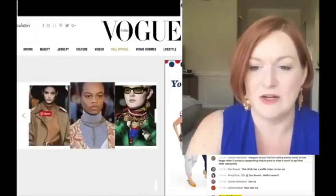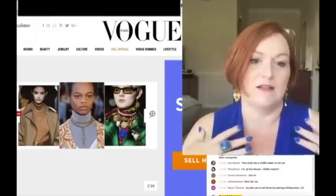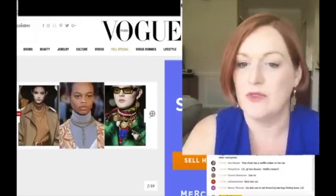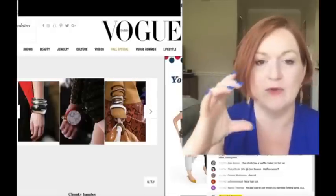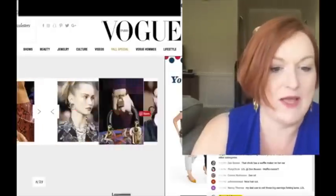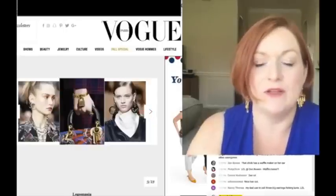Orbiting stones - I didn't see that on a whole lot of other places. Statement necklaces - big necklaces - that's one I did see. Chunky bracelets and chunky bangles I saw on quite a few different sites as well. Logo mania - I'd be careful about logos, especially if you've got something that's a knockoff.